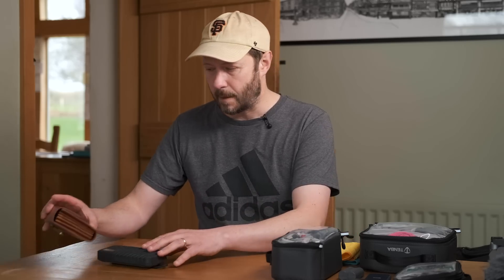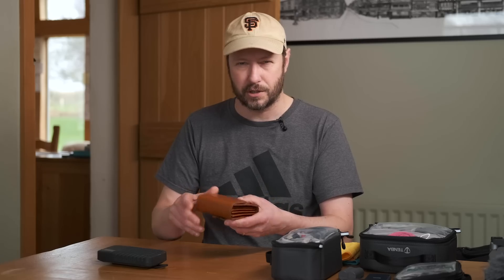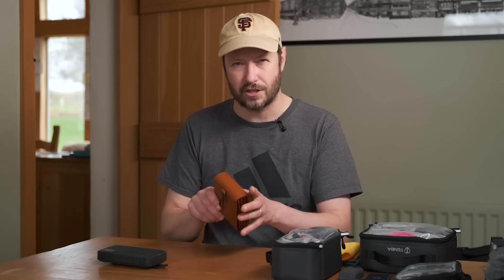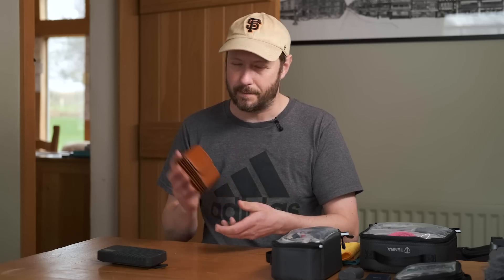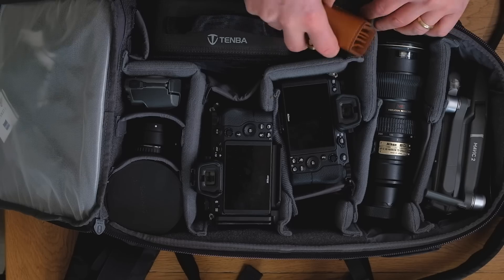Then I've got my filter pouch, which has got a 3-stop, a 6-stop, a 10-stop, a polariser - and as I've mentioned many times before, it's super tiny, so it goes in really easily.